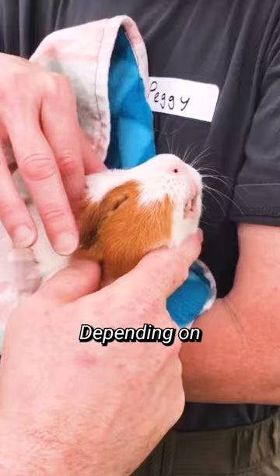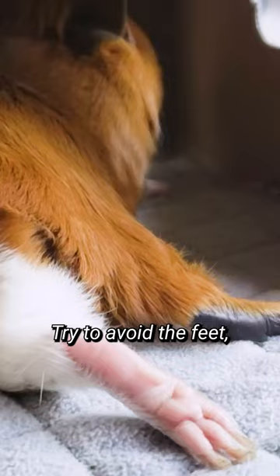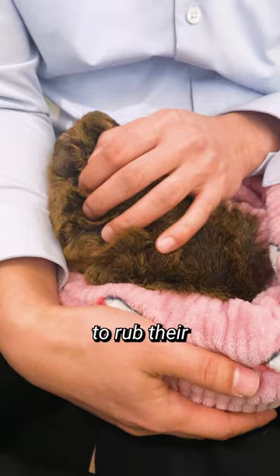The easiest place to start is their head, right above or between the eyes. Depending on the guinea pig, some will enjoy rubbing under the chin. Try to avoid the feet, belly, and back until you are able to rub their head comfortably.